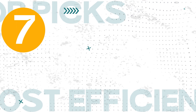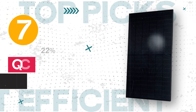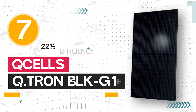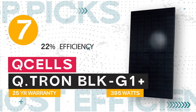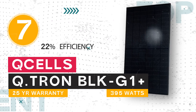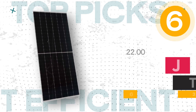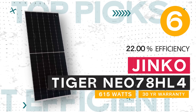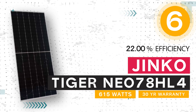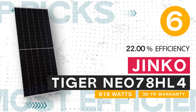Number 7: Q-Cells the Qtron Black G1 Plus, 395 watts, 22% efficiency, and a 25-year warranty. Number 6: JNCO Solar Tiger Neon 78HL 4, 615 watts, 22% efficiency, and a 30-year warranty.